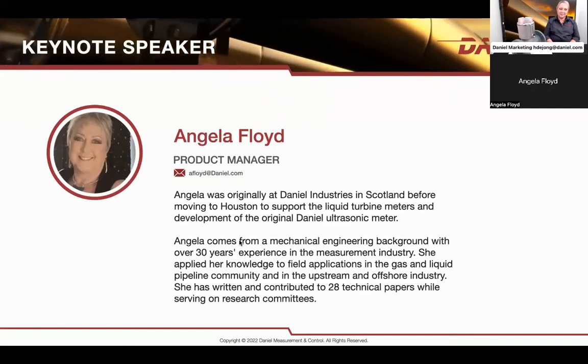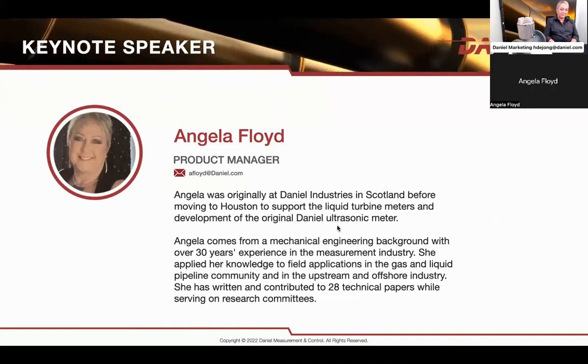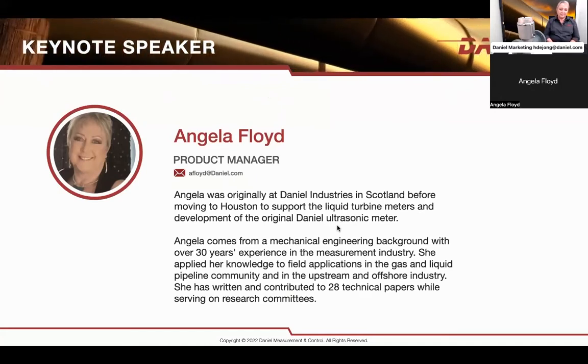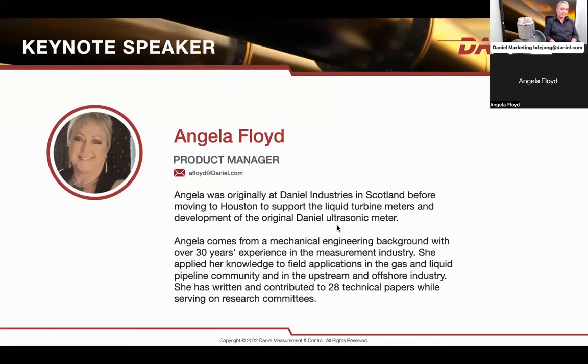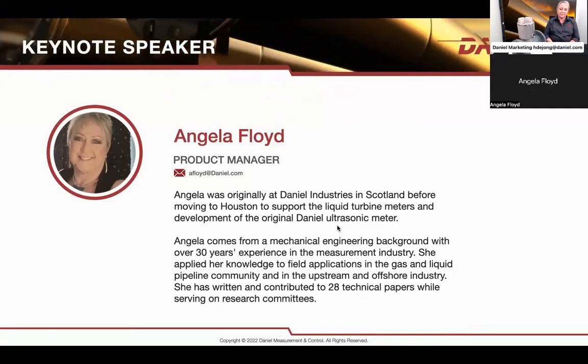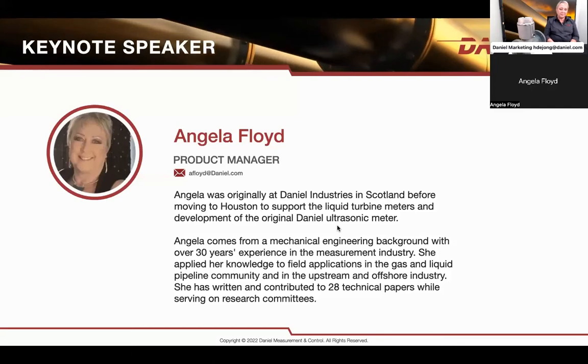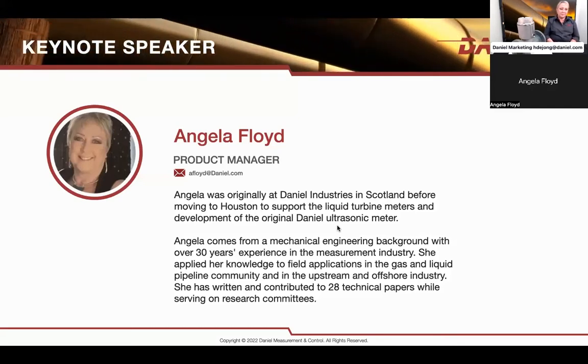A quick bio about Angela Floyd in product management. Angela was originally at Daniel Industries in Scotland before moving to Houston to support the liquid turbine meters and the development of the original Daniel ultrasonic meter. She comes from a mechanical engineering background with over 30 years experience in this industry. She has applied her knowledge to field applications in the gas and liquid pipeline community and in the upstream and offshore industry. She has written and contributed to over 28 technical papers while serving on research committees.